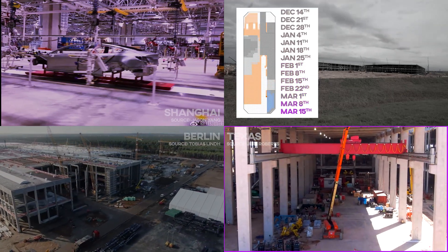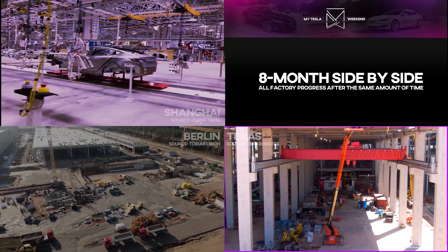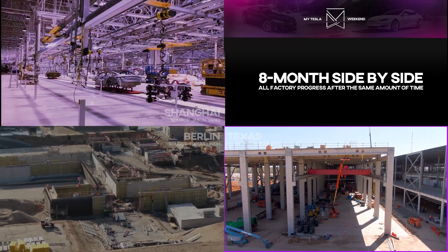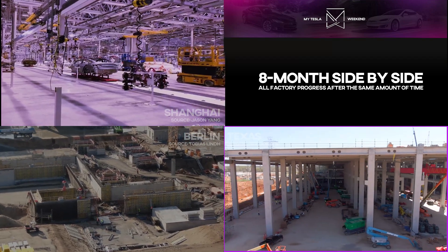Despite a lack of walls in Giga Texas, they're already installing the Giga Press and the paint line, and have hundreds of assembly robots waiting in cargo containers for their big day. The biggest thing with Texas is that it moves so quickly from week to week.